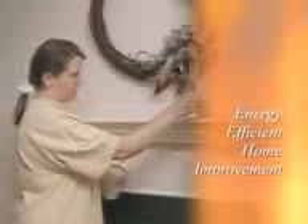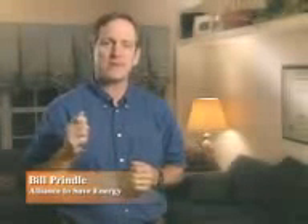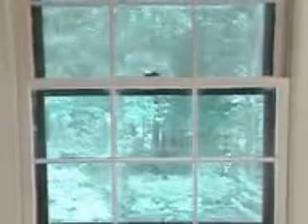Home improvement projects are a great way to add beauty and value to your home, but they can also make it more affordable by cutting your energy bills. So consider making your next project one that improves the value of your home while at the same time improving its energy efficiency. Installing high efficiency windows and sliding glass doors is a great way to achieve both goals.